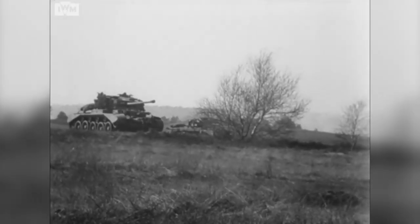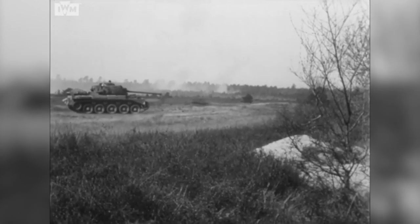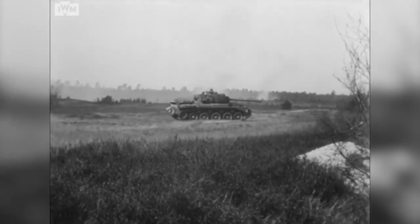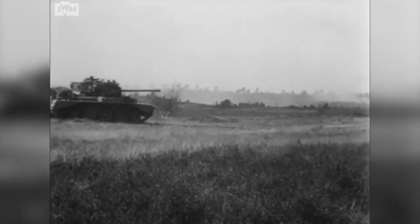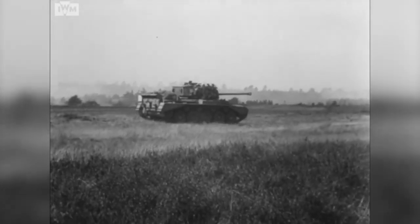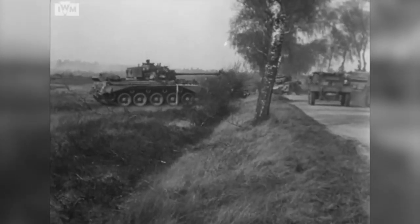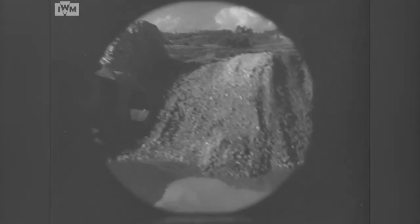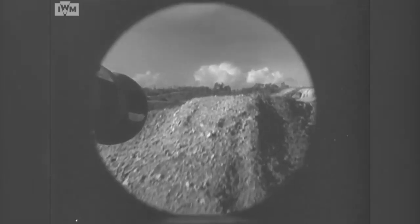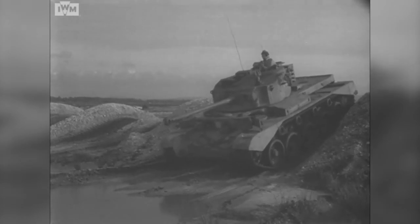However, the 2nd Fife and Forfar Yeomanry, the first unit to begin training on the new tank, were forced to retrieve their old Shermans and return to action for the Battle of the Bulge. The Comet saw action in the closing months of the war, but by war's end only the 2nd Fife and Forfars had fully equipped with the new type. Comet is the last of the cruiser tank line of British tanks. It continued in British service until 1958, including active service in Korea, and was also operated by South Africa, Finland, Burma and even Cuba.